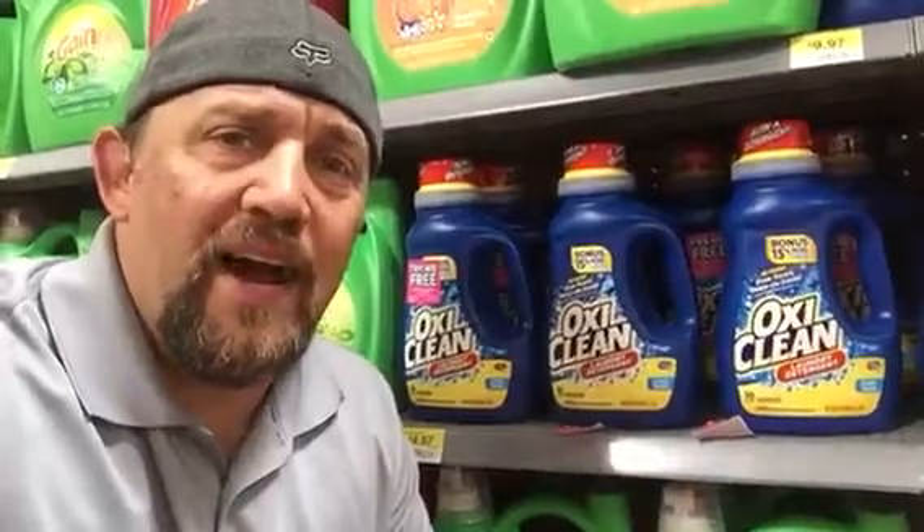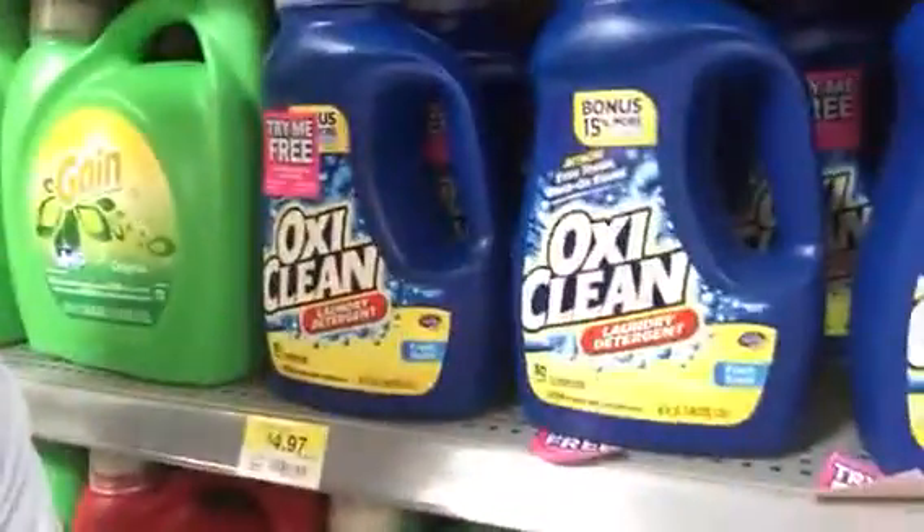What's up everybody? Paul here from I Heart the Mart and I just found the coolest deal. I found these little pink tags — I was walking by, bam, right there. You know what that says? Try Me Free. I love seeing those. It's a Try Me Free coupon for the mail-in rebate for the OxiClean 40, 45, or 60 ounce bottles of laundry detergent.